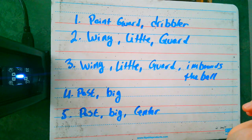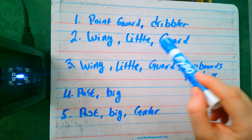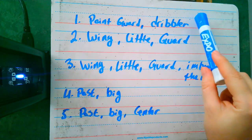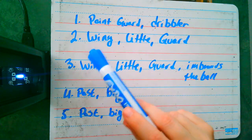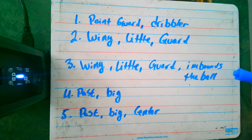Traditionally the point guard is someone who's really good at dribbling. Number two is also called a wing, a little, or a guard. They are the first assistant in the dribbling to number one. Number three is almost exactly like number two, but number three inbounds the basketball — meaning if the ball goes out of bounds, number three is always the person who passes it back in to the court.